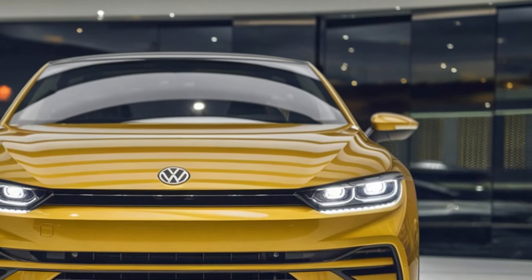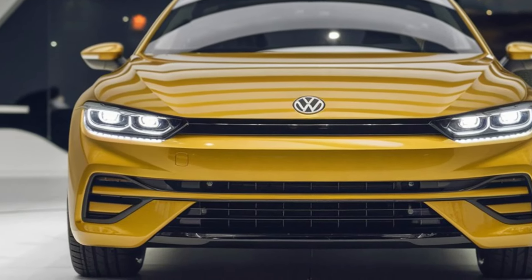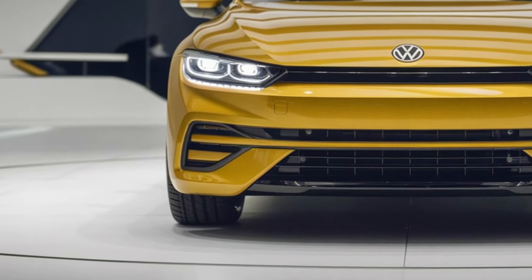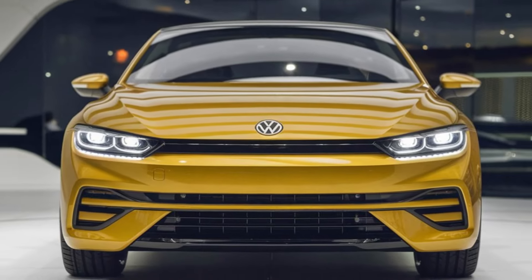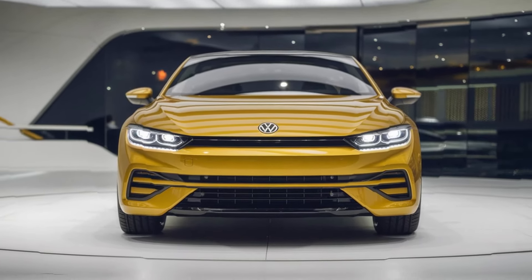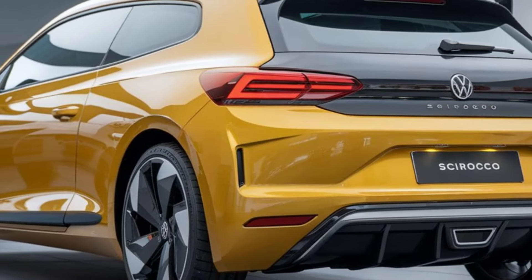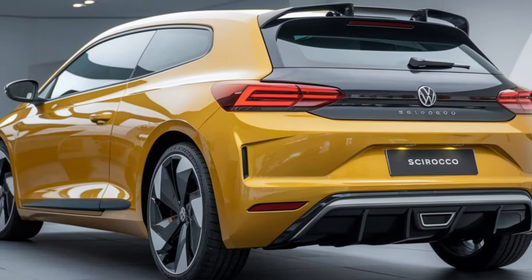The front end features a bold grille and LED headlights, giving it a futuristic feel. The aggressive front fascia and aerodynamic profile enhance both aesthetics and performance. The rear end is equally impressive, with a distinctive spoiler, dual exhaust outlets, and striking LED taillights. Whether you're admiring it from the front, side, or rear, the Sirocco exudes confidence and style.